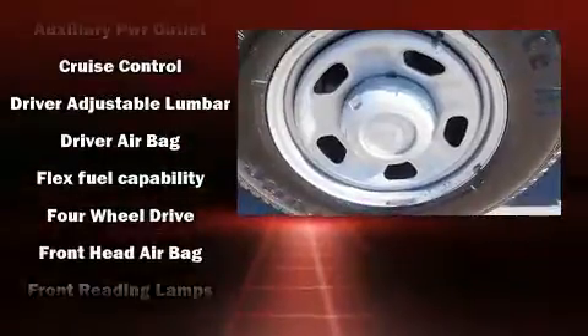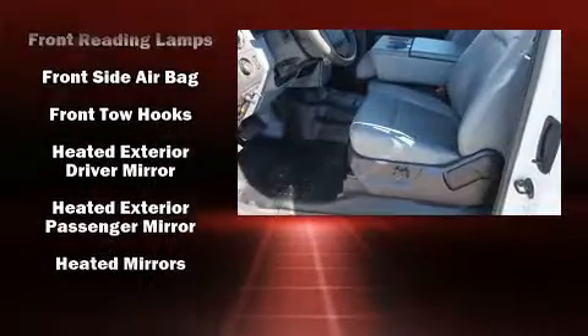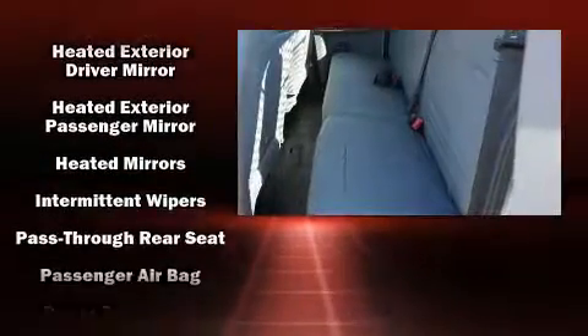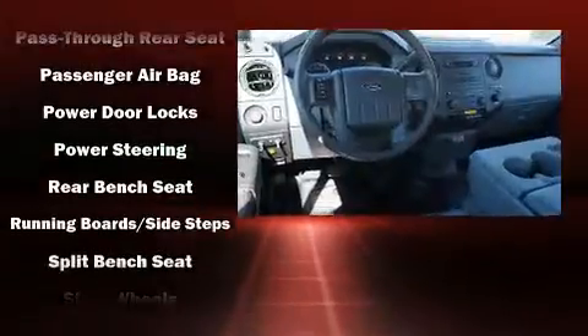Passenger security is always assured thanks to the various safety features such as dual front impact airbags, head curtain airbags, traction control, brake assist, and four-wheel disc brakes with ABS.